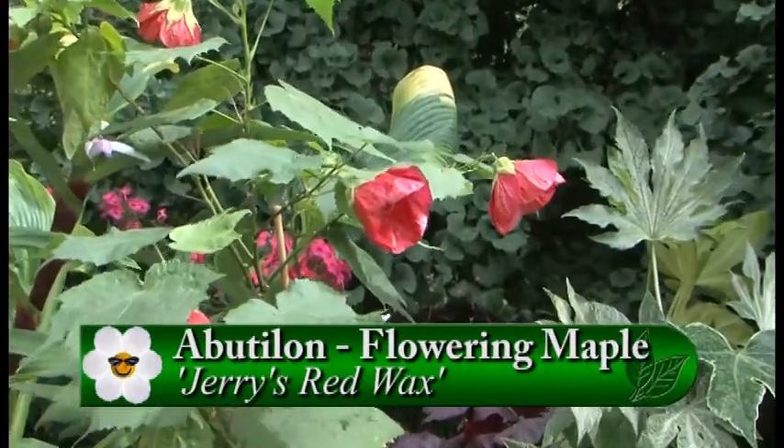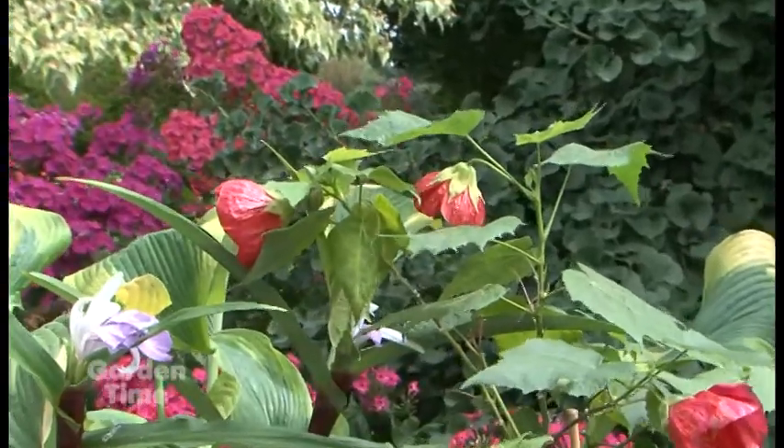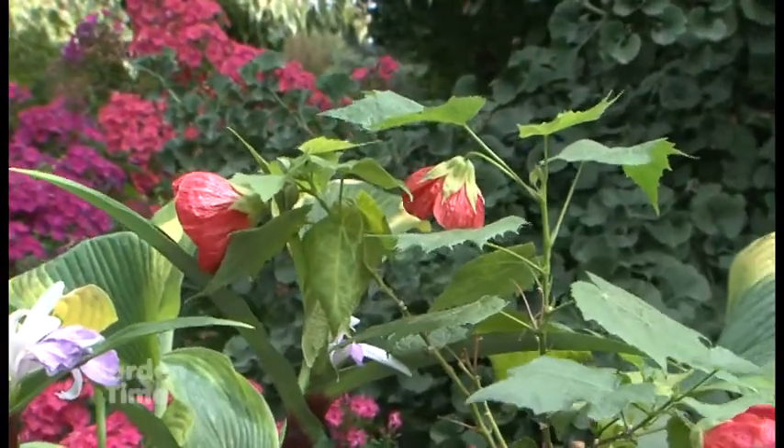Our beetle lawns are great. They actually started blooming this spring, but they like the heat and will continue blooming until the first hard frost.